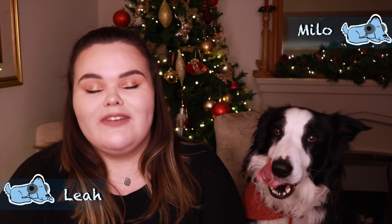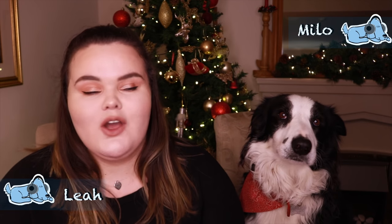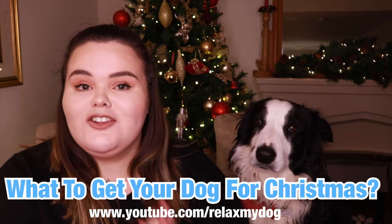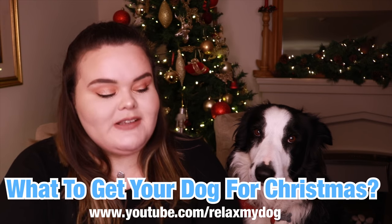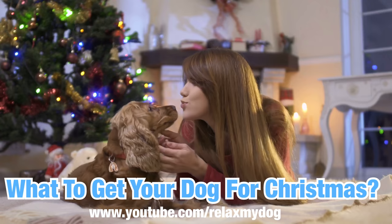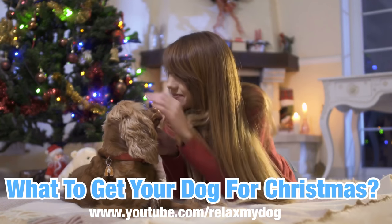Hi everybody and welcome back to Relax My Dog. Today's video is very exciting as we're going to be talking about what to get your dog for Christmas. I have well and truly spoiled Milo this year, so today I'm going to be sharing with you guys what I'm going to buy Milo, or ideas that you can use if you're wanting to get your dog things for Christmas.